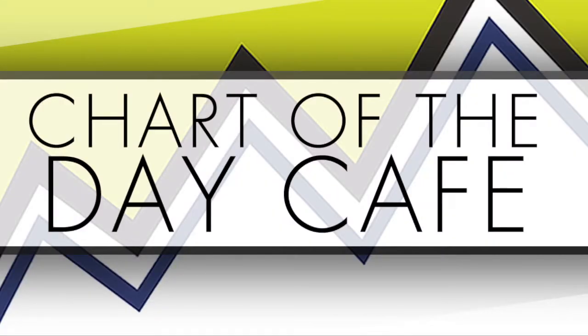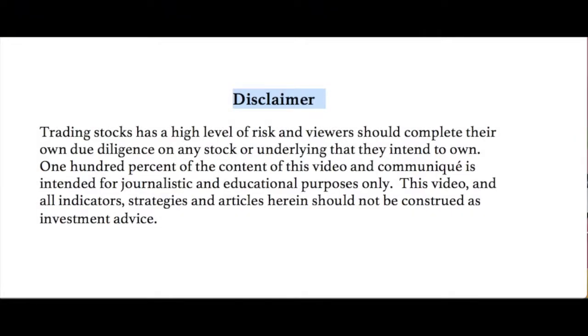Hello and welcome to Chart of the Day Cafe for Tuesday, June 26, 2018. Just want to read our disclaimer quickly. Trading stocks is a high level of risk and viewers should complete their own due diligence on any stock or underlying that they intend to own. 100% of the content of this video and communique is intended for journalistic and educational purposes only. This video and all indicators, strategies and articles herein should not be construed as investment advice. Not making any recommendations — always for your further homework.